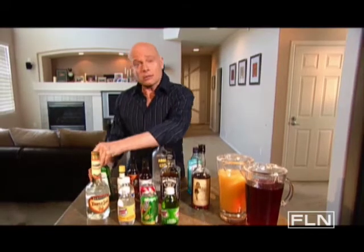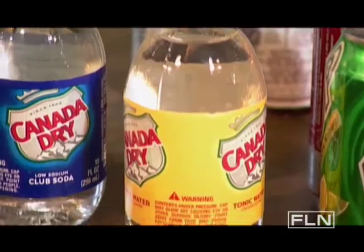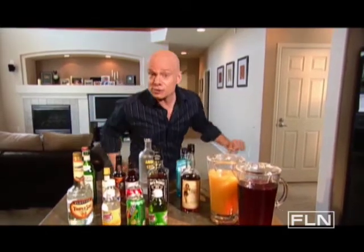And last, your old standby mixers: club soda, tonic, ginger ale, and cola. And a couple of juices like orange and cranberry. With these liquid essentials on hand, you'll be ready to make great drinks at a moment's notice. Oh, I think I hear the doorbell.